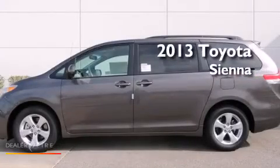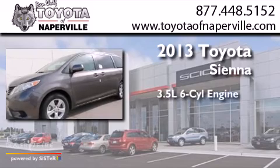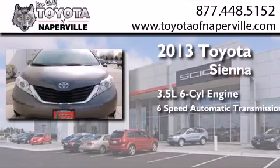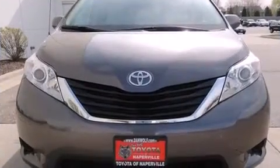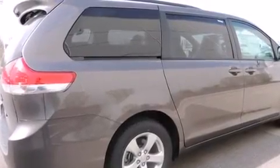This is a brand new 2013 Toyota Sienna. It has a 3.5-liter six-cylinder engine and a six-speed automatic transmission. All of the following features are included: Bluetooth cell phone integration, traction control and stability control systems, and cruise control.